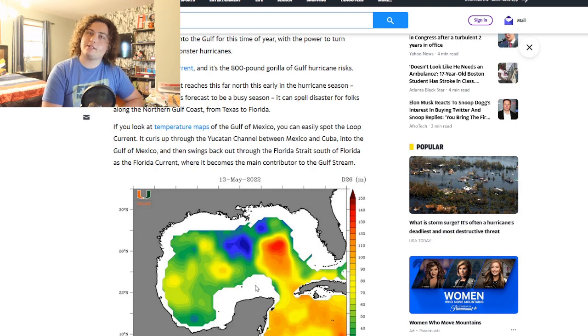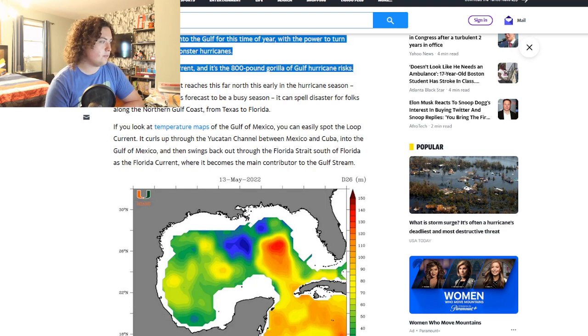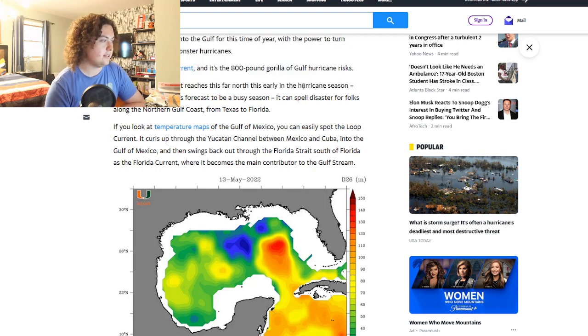The article calls it the '800-pound gorilla for Gulf hurricane risks,' and it's not joking. Examples include Hurricane Katrina in 2005, Hurricane Michael in 2018, and Hurricane Ida in 2021 — all crossed the loop current. When the loop current reaches this far north this early in the hurricane season, especially during a forecast busy season, it can spell disaster for folks along the northern Gulf coast from Texas to Florida.